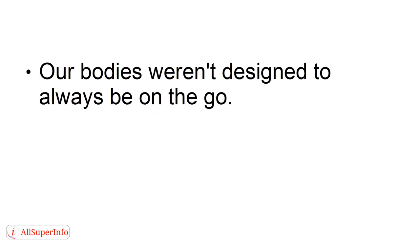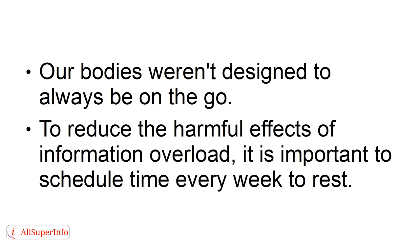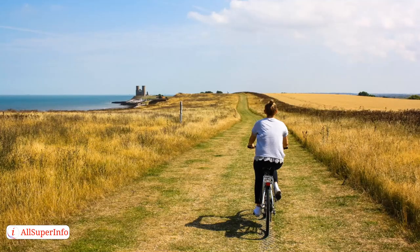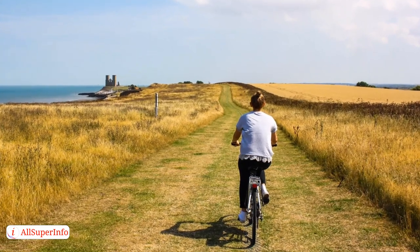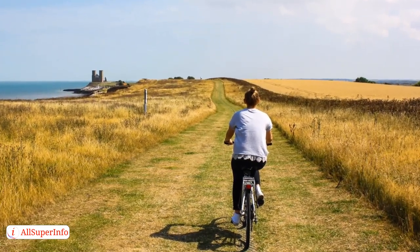To combat this issue, here are four easy strategies to reduce information overload. Number one: schedule weekly downtime. Our bodies weren't designed to always be on the go. To reduce the harmful effects of information overload, it is important to schedule time every week to rest. During this time, make sure that you are participating in activities that you enjoy and things that are relaxing. Use this time to rest, reflect, and reconnect.